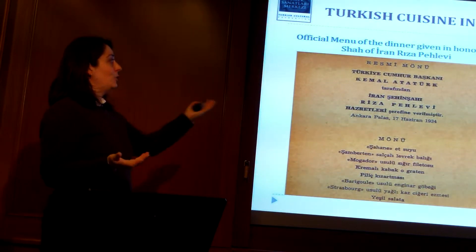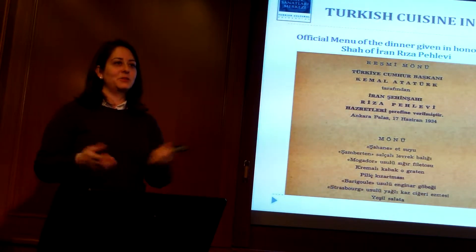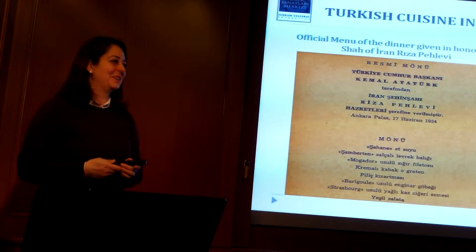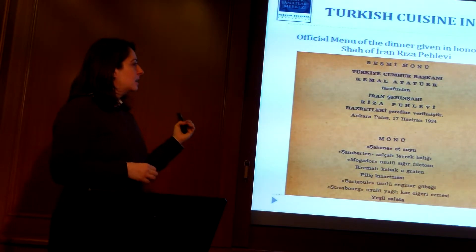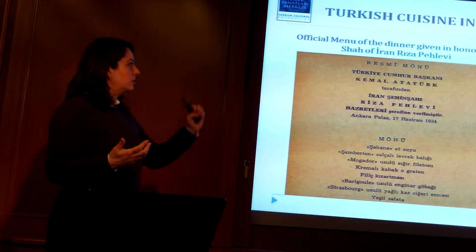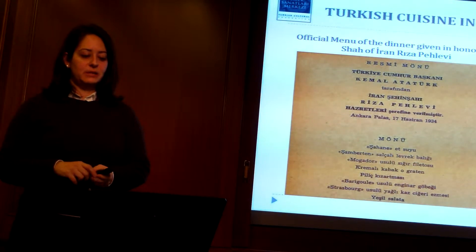I translate it as 'wonderful beef stock' — I'm guessing it's a consommé because it says 'Şahane,' which means 'kingly' or 'magnificent.' And then they would have all these French-style sauces. I'm not really sure about the pronunciation.